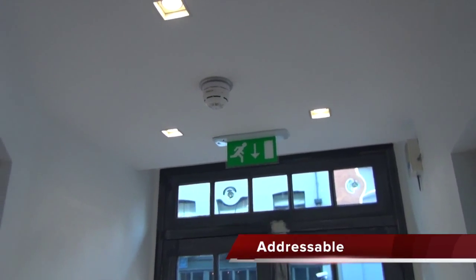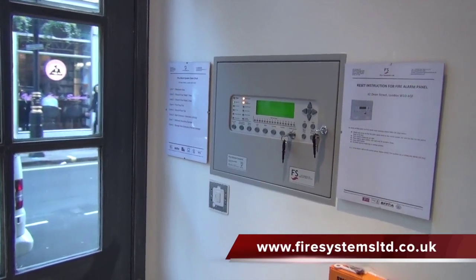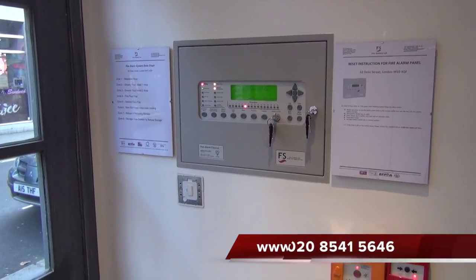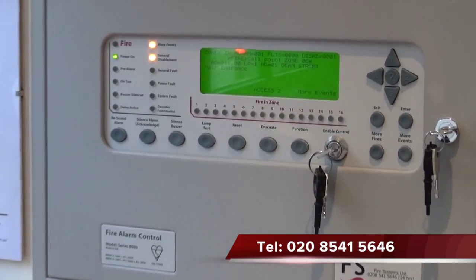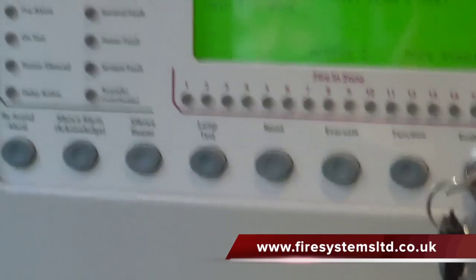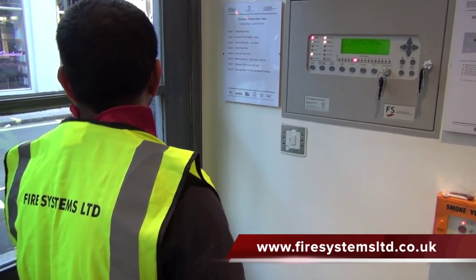Addressable systems are very popular and now the preferred choice, since the reduction in cost over the years. Addressables are usually used on systems over 20 devices. The main advantage of using this type of fire alarm is that the location of the activated device is displayed on the fire alarm control panel, providing the end user with the exact location of the device.